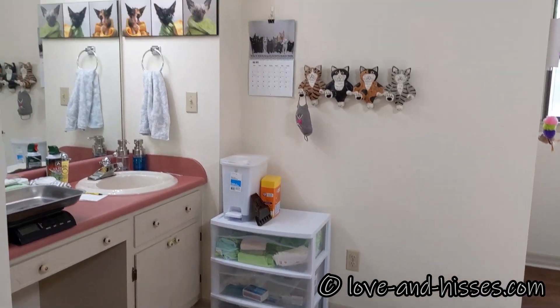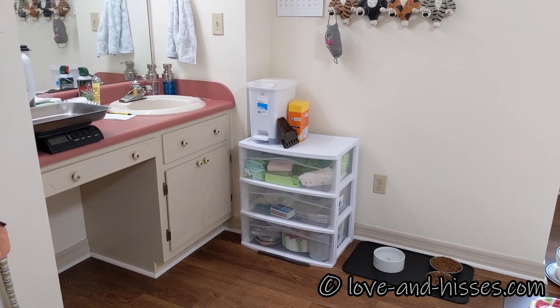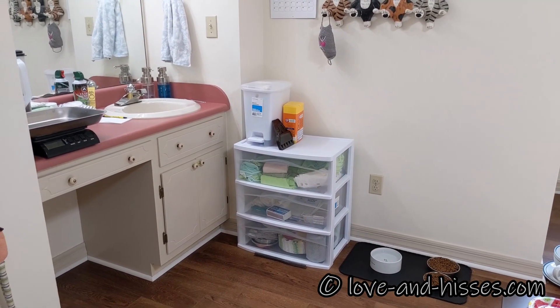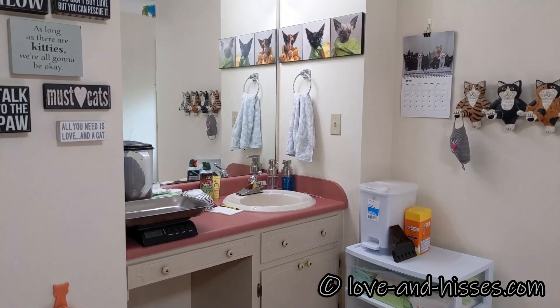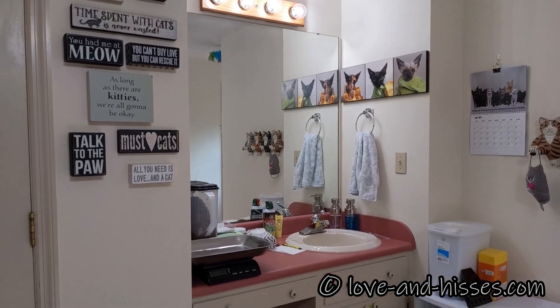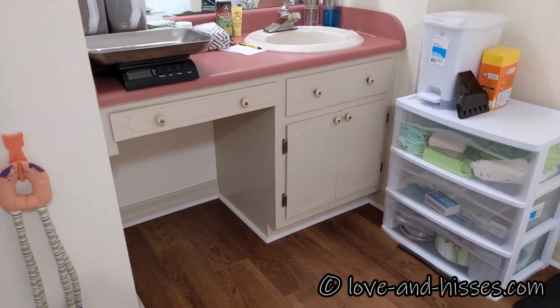That's a little sink area. I bought a cheap little organizer thing there, which eventually I'd like to replace with something a little bit more solid. The sink area, as you can see, is already a mess. Under the sink is where I have the cat food and stuff.